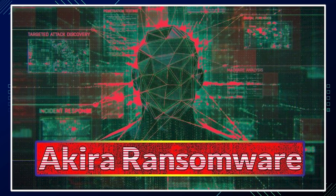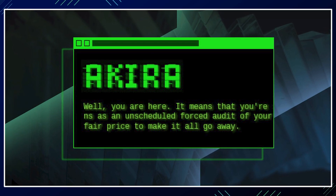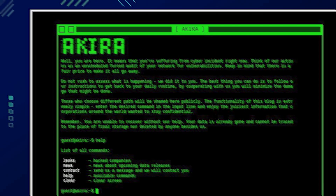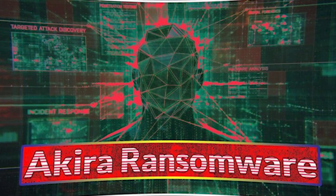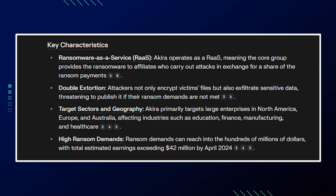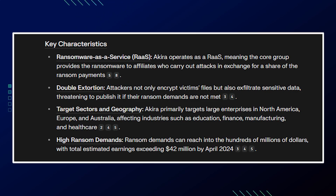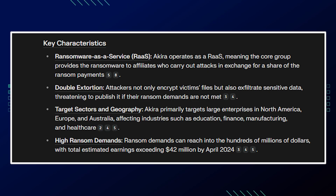In regards to the Akira ransomware overview: it's a malicious software strain that first emerged in March 2023 and has rapidly become a significant threat to organizations worldwide. It targets both Windows and Linux systems and is notable for its sophisticated double extortion tactics and high ransom demands. Akira operates as a RaaS — ransomware as a service — meaning the core group provides the ransomware to affiliates who carry out attacks in exchange for a share of ransom payments. Attackers not only encrypt victims' files but also exfiltrate sensitive data, threatening to publish it if ransom demands are not met.